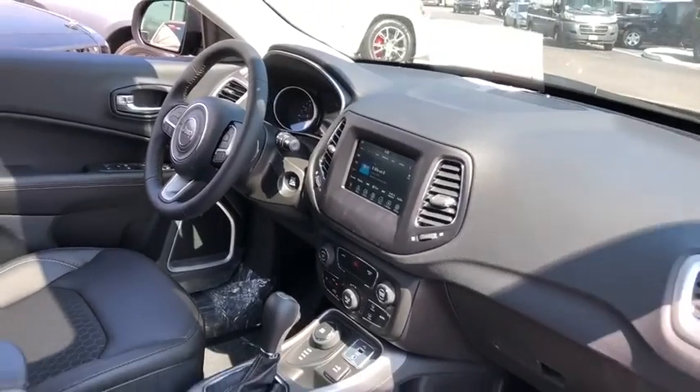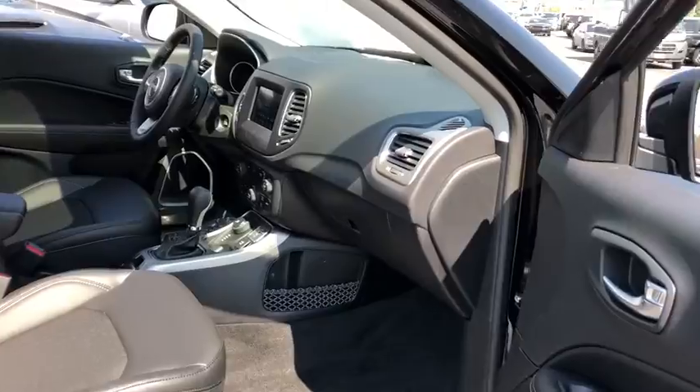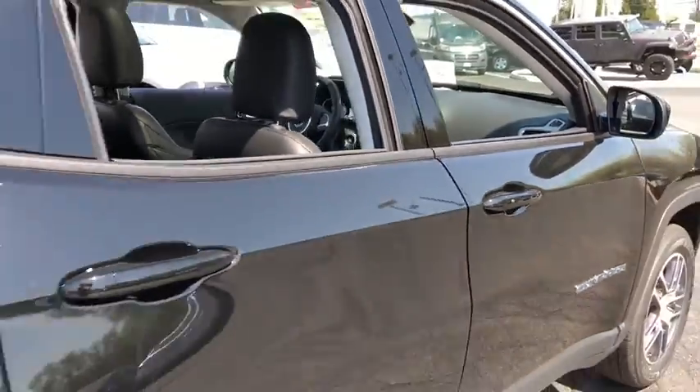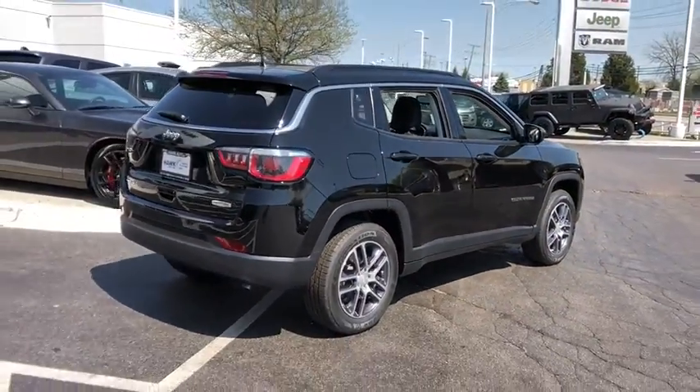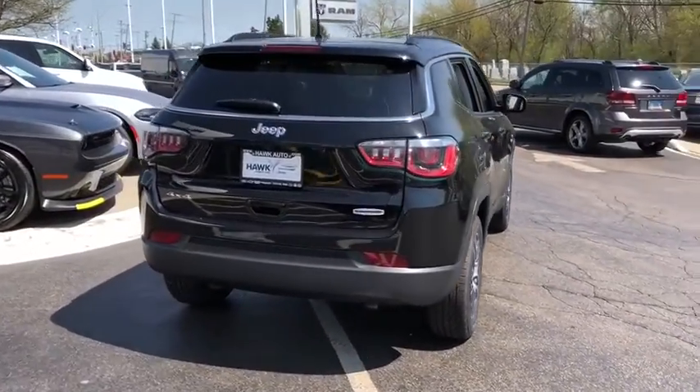Traction control, Bluetooth, power steering, cruise control, compass, fog lamps, power windows, trip computer, remote power door locks, tachometer, head-up display, rear wiper, power-heated outside mirrors, privacy glass, rear spoiler.